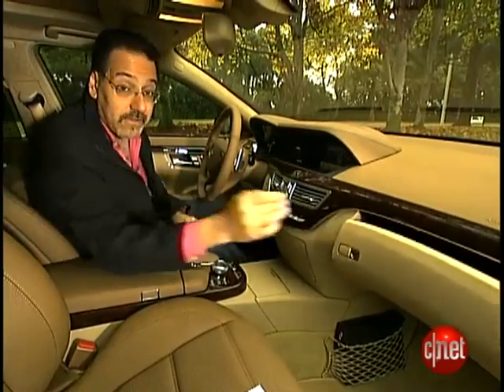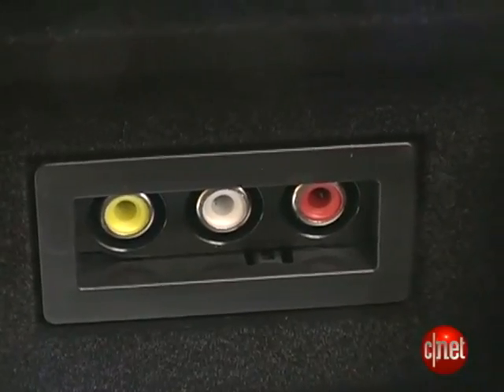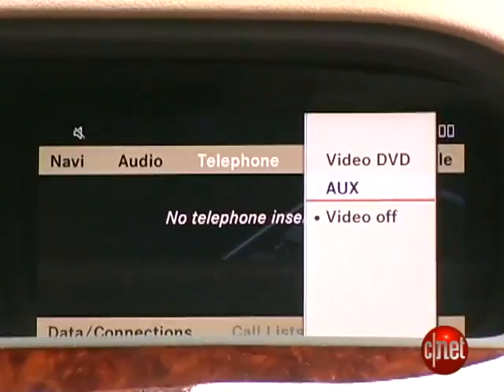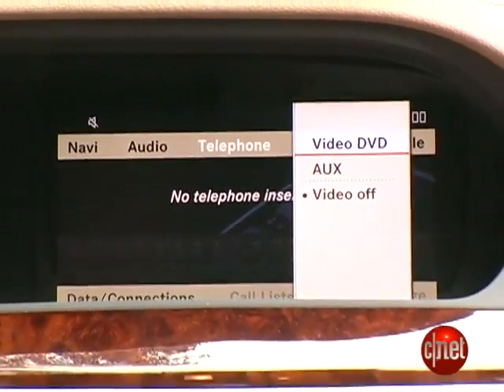Your music input for auxiliary is over there in the glove box. You've got a set of aux jacks, but not the usual mini — you've got RCAs: yellow for video, because you can bring a video portable up, or just use the red and white for the audio. And by the way, aside from auxiliary as a video source, you can also play video DVDs.